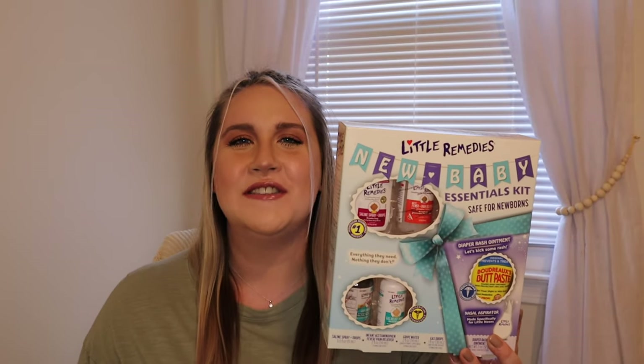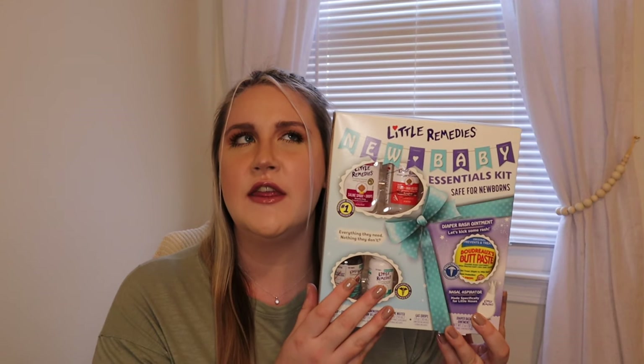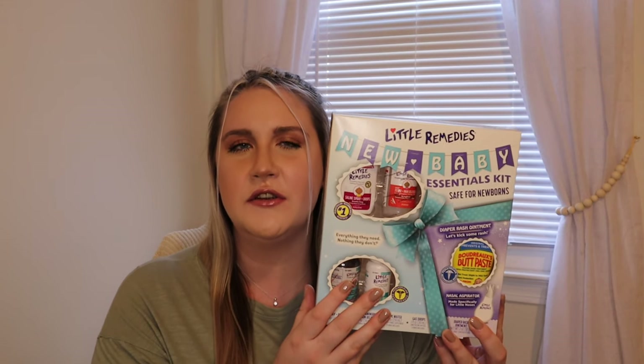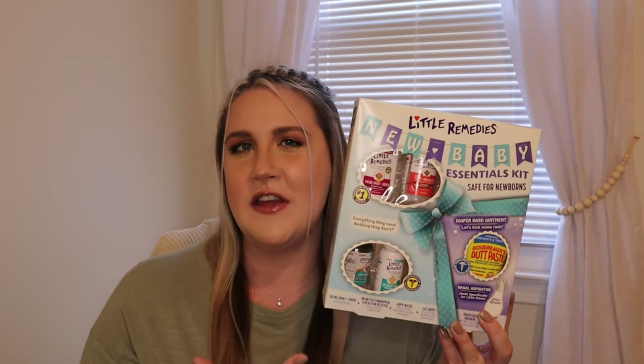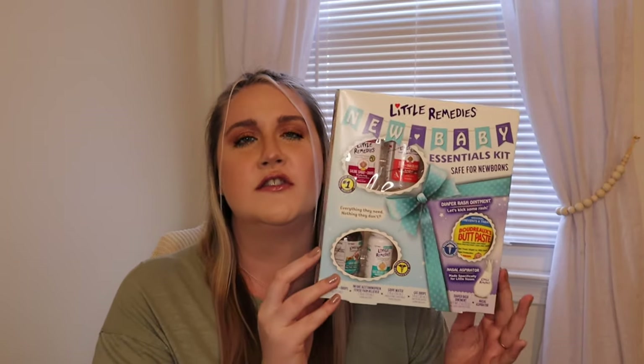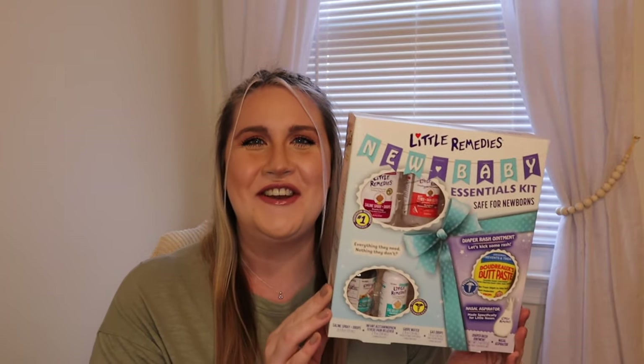The first thing we have is the Little Remedies newborn essential kit. I got this right off of Amazon for around $15. It has a little smorgasbord of everything I might potentially need — gas drops, saline solution, diaper cream, things for fevers and his stomach. I felt like this would be a good starting point to figure out what I like and what I don't, and I think it'd be great to keep underneath the changing table.